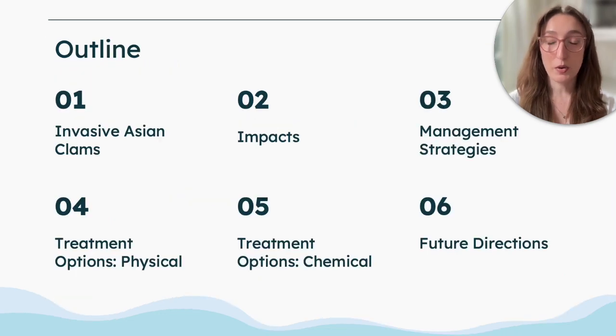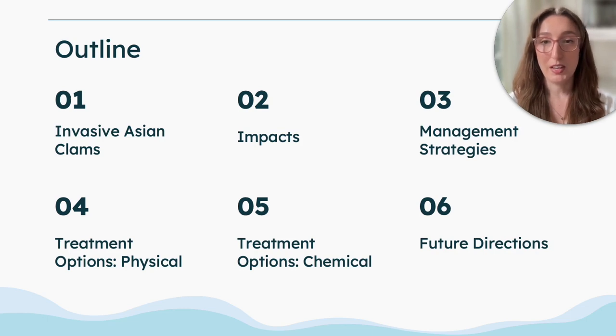So a bit of an outline of what we're going to be talking about today: some background on invasive Asian clams as well as their impacts, some different management strategies that are available, as well as deep diving into two different treatment options including physical and chemical, and finally looking at the future directions of research in this field.